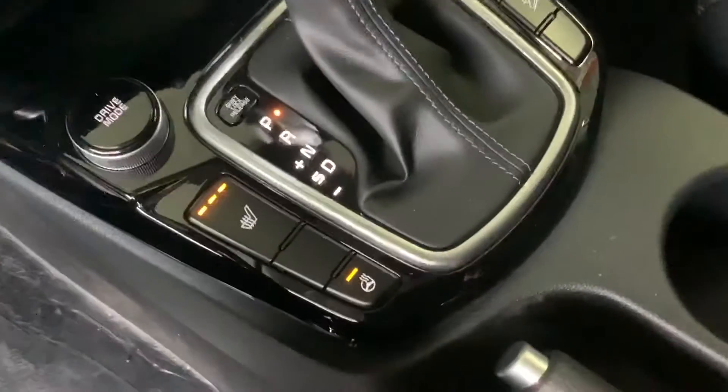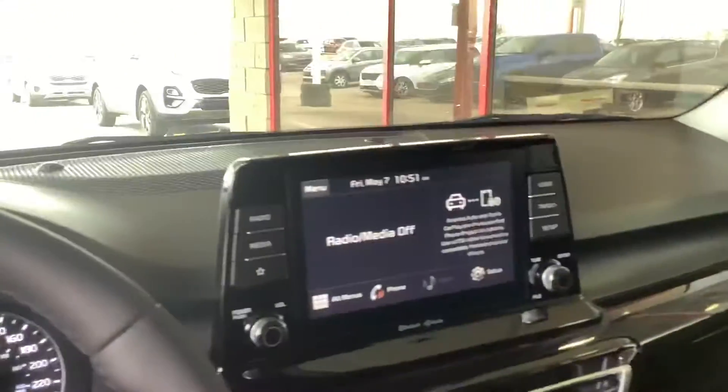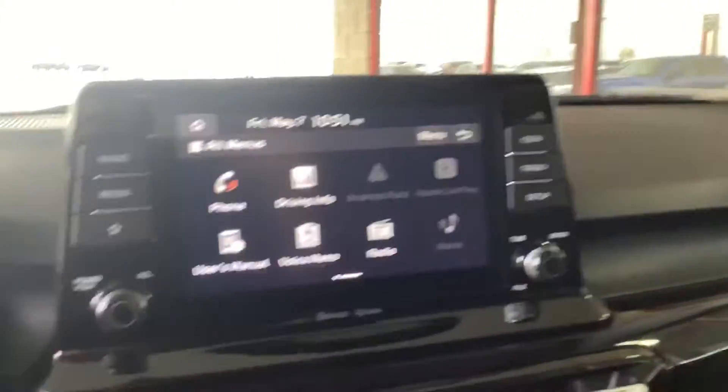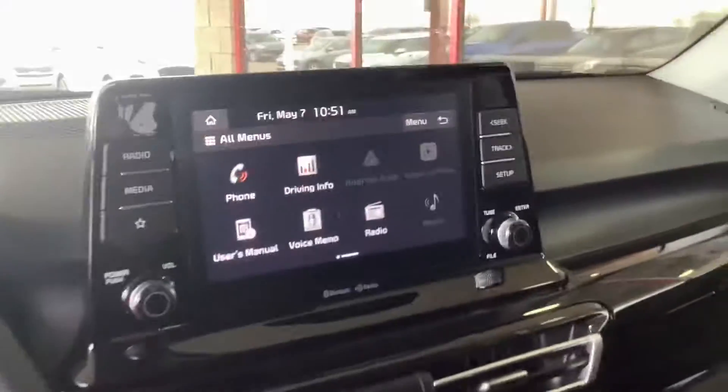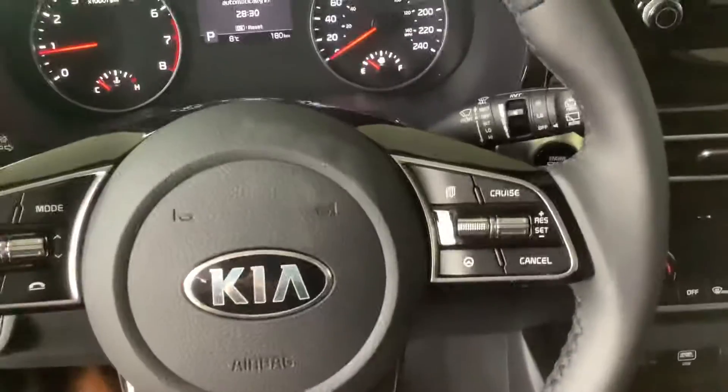You do, of course, have your heated seats, heated steering, all your different drive modes to change the feel of the vehicle, and your massive 8-inch display here. Of course, your Android Auto and Apple CarPlay coming standard there. Your hands-free buttons on the left side, your lane following assist and cruise control on the right side here.